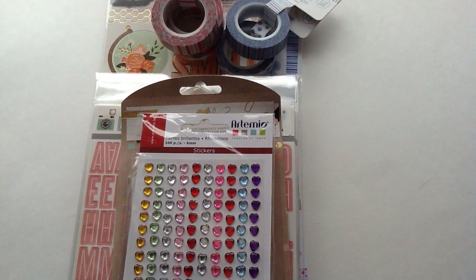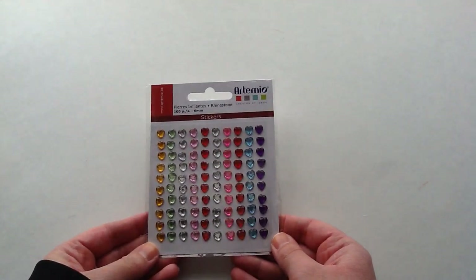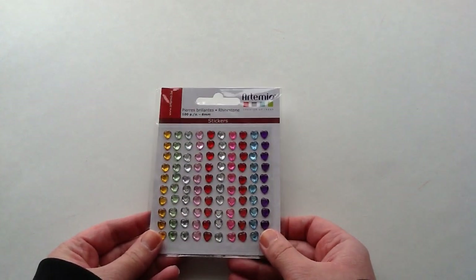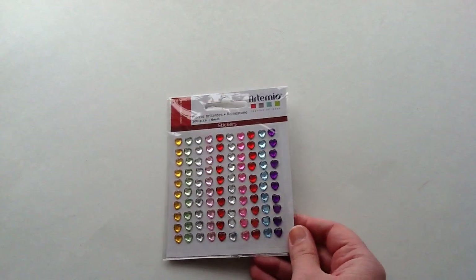Hi guys, Ashley here and I have a haul for you from scrapbook.com. I have quite a bit so I'll get started. The first thing that I picked up are these rhinestone heart gems. You get 100 pieces in this little pack and I think this was only $2. I thought that was a great deal for how many colors you get and the amount you get, so I picked up those. I thought that would be cute for Valentine's Day.